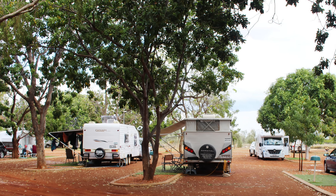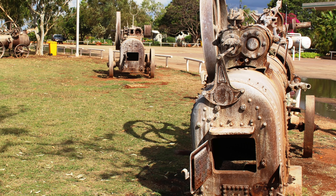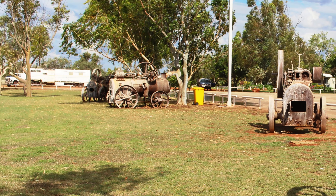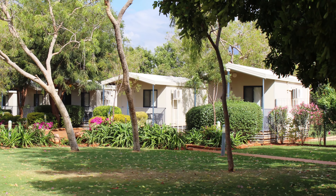Green grass means rain. At the Barclay Homestead Roadhouse, the rain was heavy, leaving our caravan surrounded by large pools of water. But rather than wading through mud as we packed up, we decided to stay a second night.